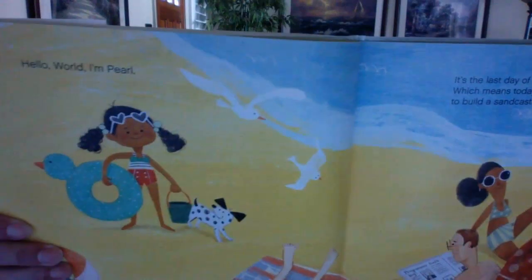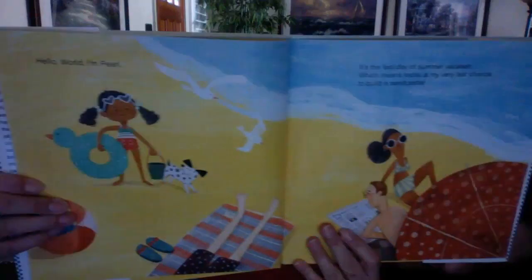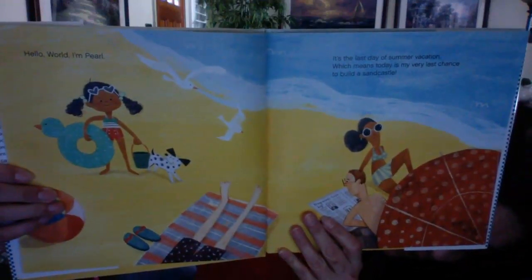Hello world, I'm Pearl. It's the last day of summer vacation, which means today is my very last chance to build a sandcastle. See the picture? There she is in her bathing suit on the beach with her family, getting ready to build a sandcastle. I tried every single day, but something always ruins it.